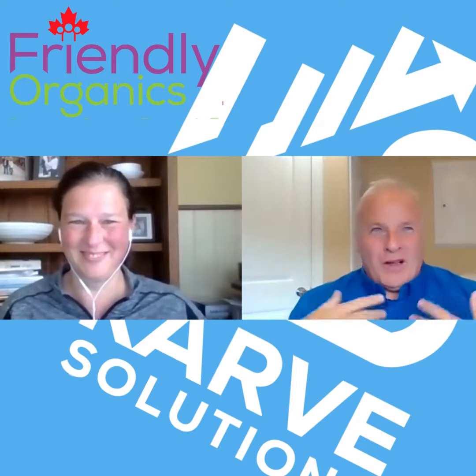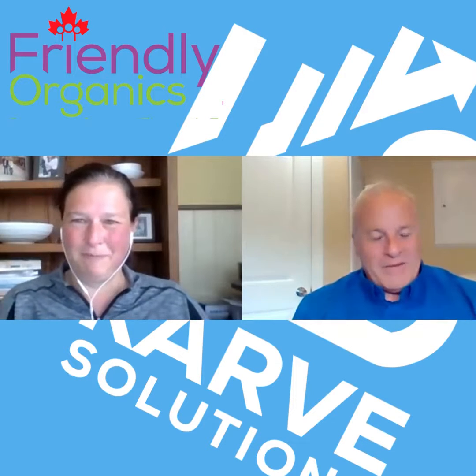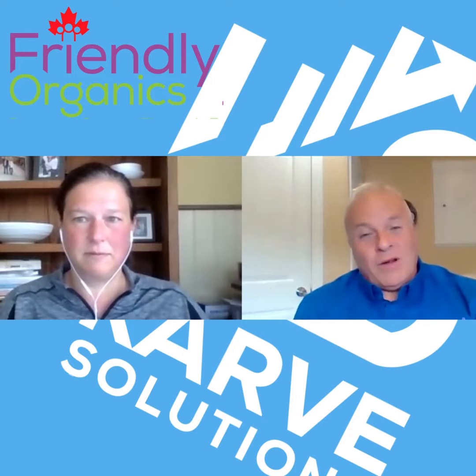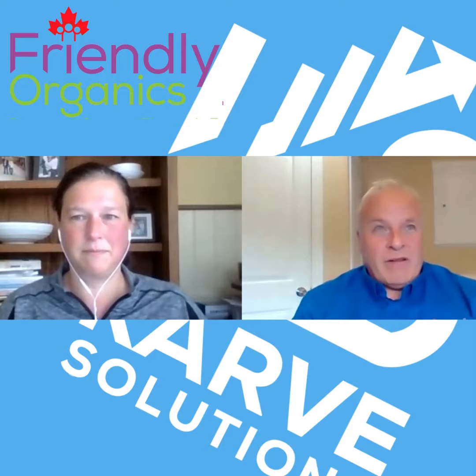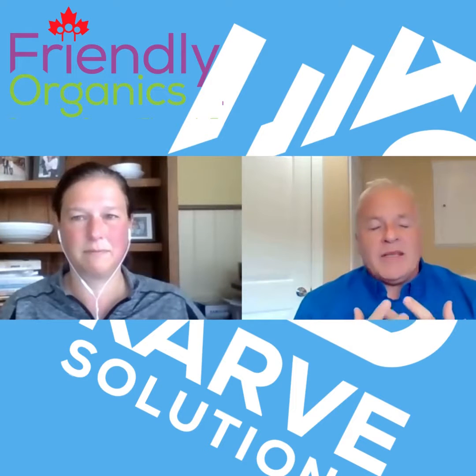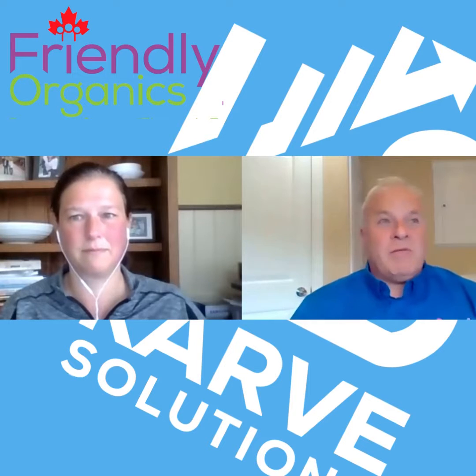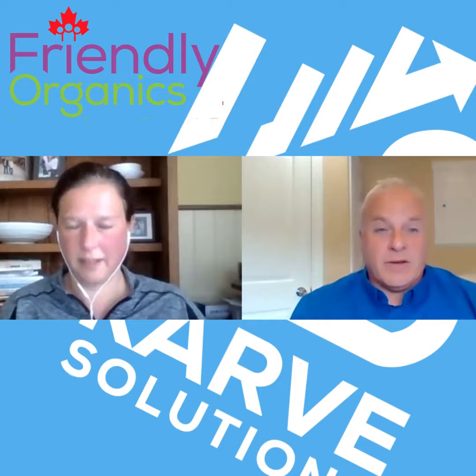Yes, obviously we believe in these top three tips, hence why we're sharing them. I don't understand why anybody in a business wouldn't want to have their finger on the pulse. It would give me sleepless nights not knowing what I'm going to file. If you're doing it all year round, you can get an estimated guess of what your tax liability is going to be and whether you can save more or spend more to then pay less tax.